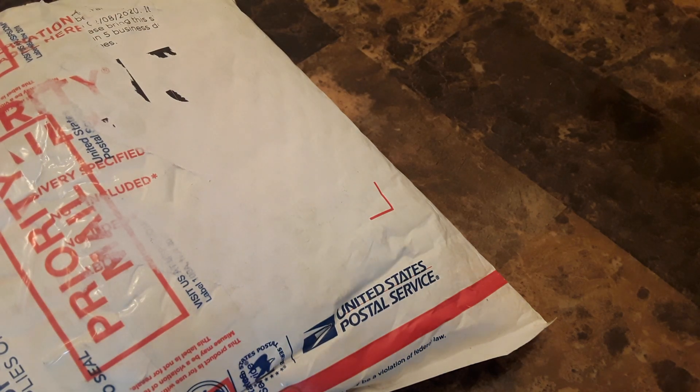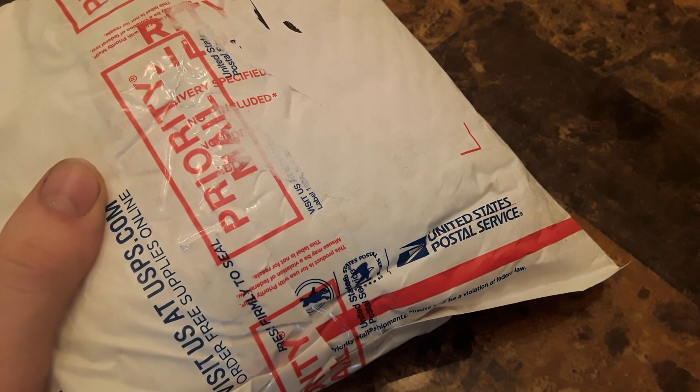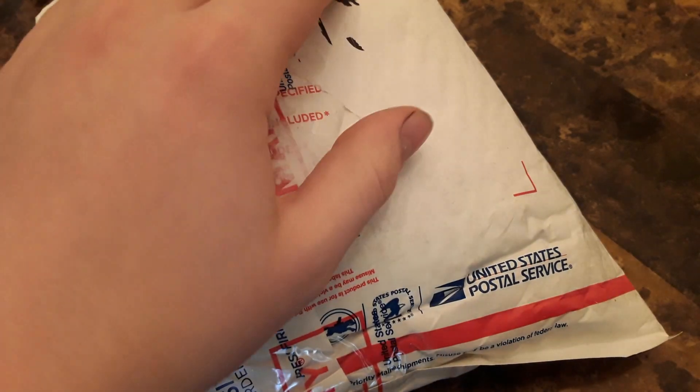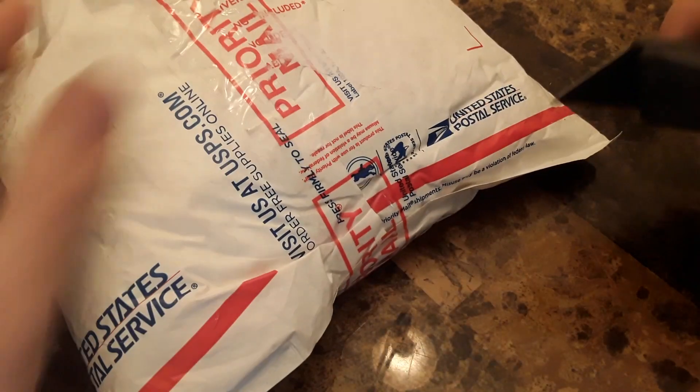Howdy everybody, Fidgenim here. Today we have a package from Chaz's Lockpicking. Very excited — there's supposed to be some good stuff in here. I'll just remove the label so hopefully I don't dox anybody. All right, let's cut her open.